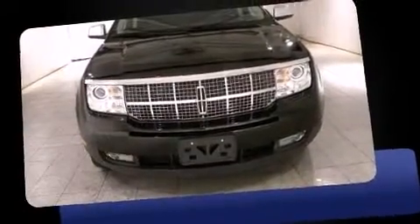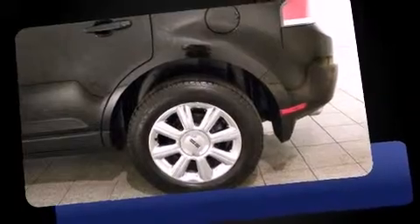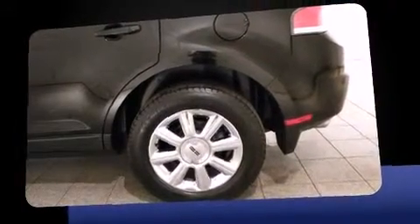Introducing the 2008 Lincoln MKX with just over 40,000 miles on the odometer. This four-door sport utility vehicle prioritizes comfort and safety and convenience. Under the hood you'll find a six-cylinder engine with more than 250 horsepower, providing a smooth and predictable driving experience.